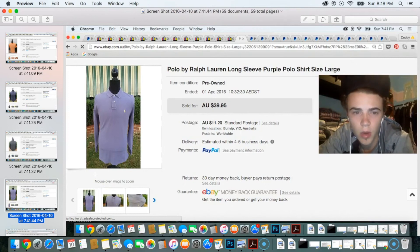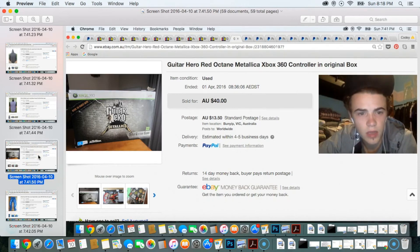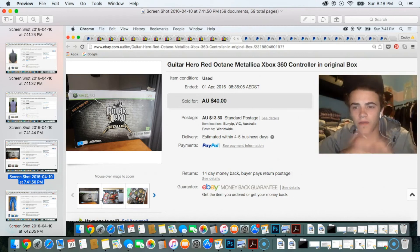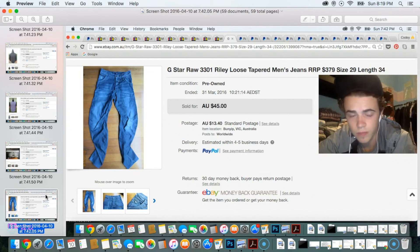Then I sold a Polo Ralph Lauren long-sleeve purple polo shirt and got the full price of $39.95. Next sale was a Guitar Hero Xbox 360 controller in the original box — listed at $40 and got full price. It had the Metallica face cover on the guitar. Then I sold a pair of G-Star Raw Riley loose tapered jeans for $45. I'd had them listed at $100 after seeing a completed listing at that price, but I realized they actually sell for around $45 on the offer.